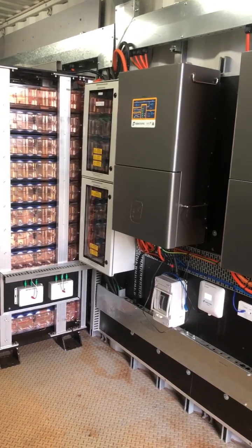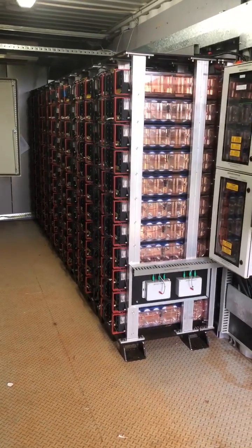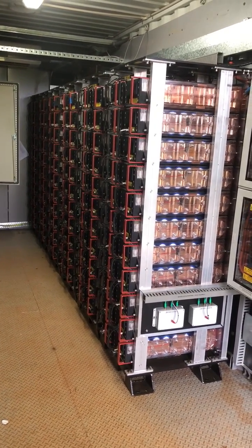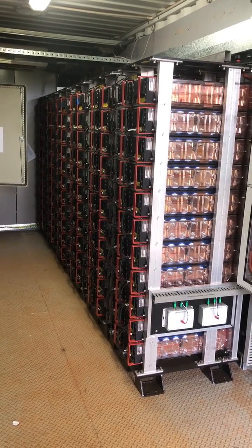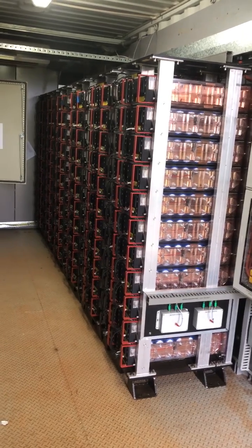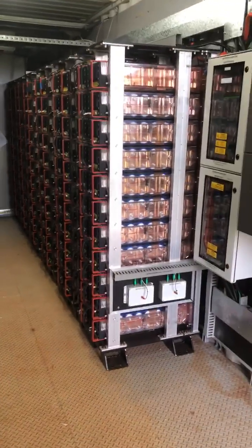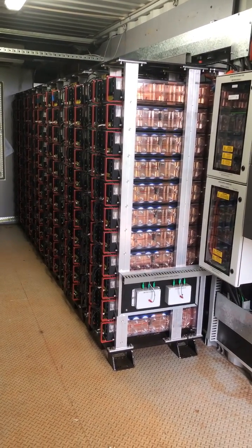The battery inverters are DC-coupled, connected to a group of Xenergy batteries. The neat thing about these Xenergy batteries is that the battery chemistry is lithium titanate, and we can get upwards of 22,000 cycles out of the batteries compared to about seven and a half thousand cycles out of lithium iron phosphate batteries.